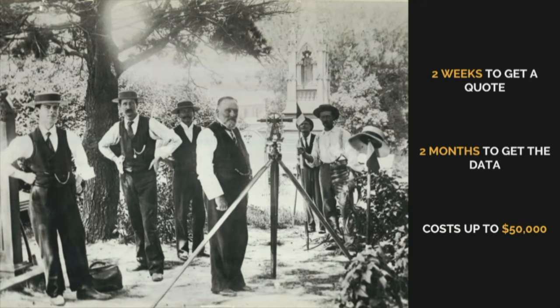Now, if Mike wants to use this service, he's looking at two weeks to even get a quote, two months to get any kind of data, and costs up to $50,000. Mike can't wait that long, and neither can we. The consequences are that important decisions are taken with imperfect data, where a single mistake can cost millions and impact project schedules for years.